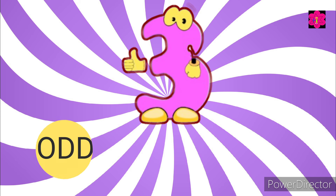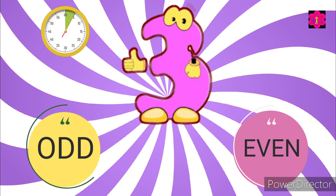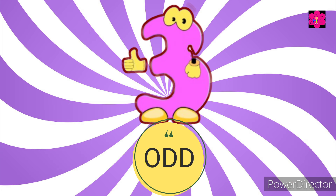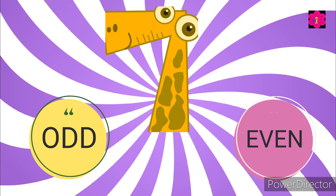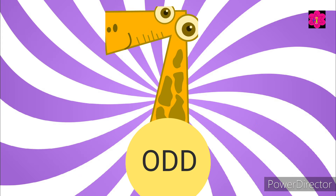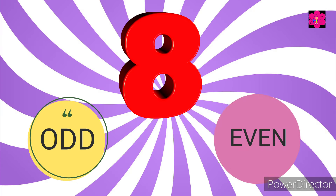Number three — is it odd or even? Number seven — is it odd or even? Number eight — is it odd or even?